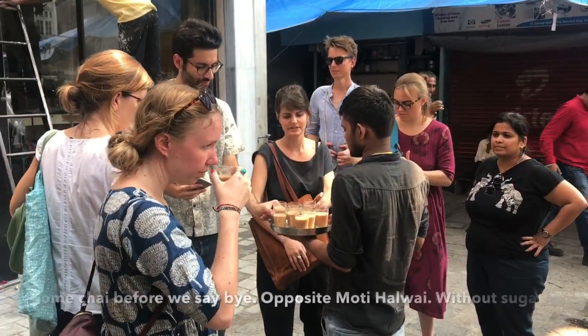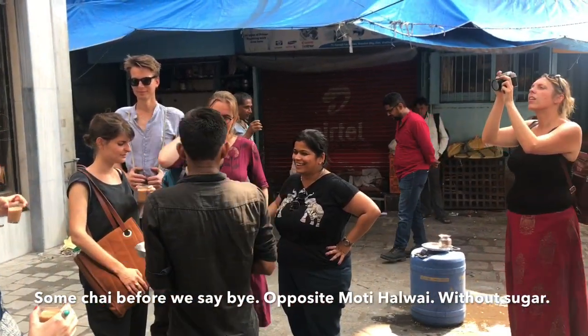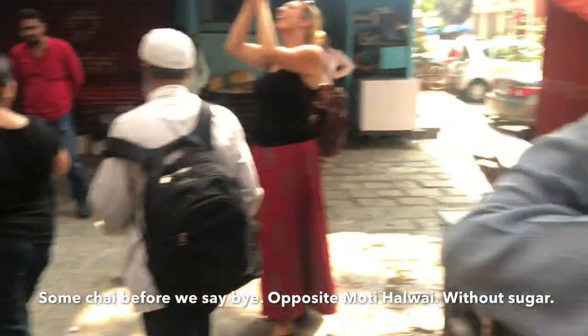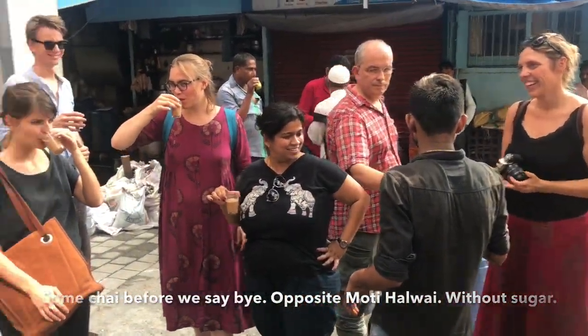And that's our last stop. They wanted to end it with some chai, and Yazdani was out of chai. So we've come to this shop here. They wanted tea without sugar and they gave it — so it's masala cutting chai.